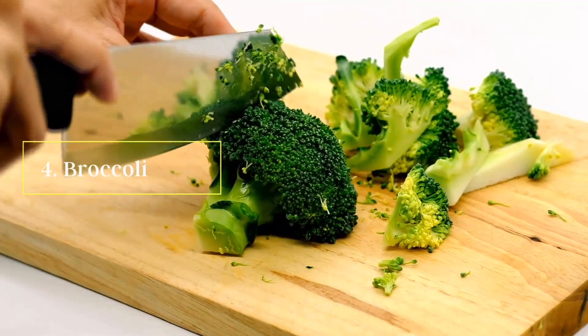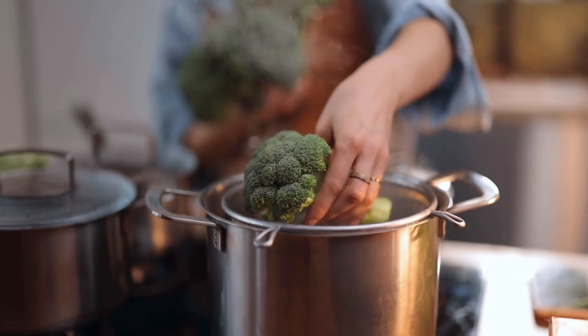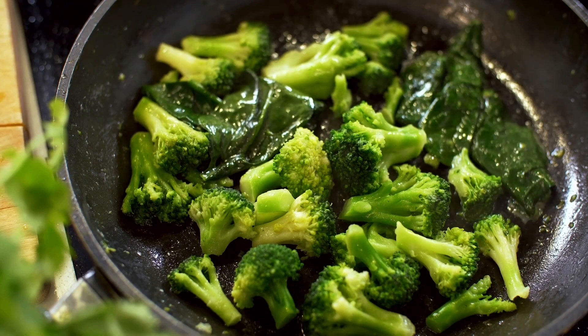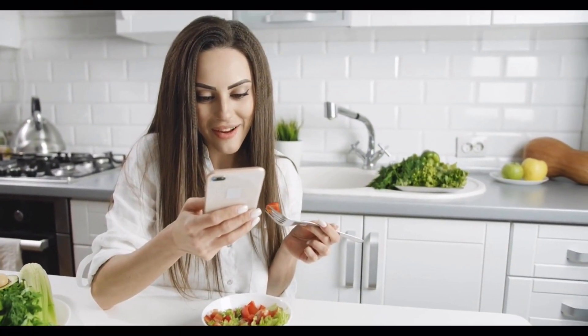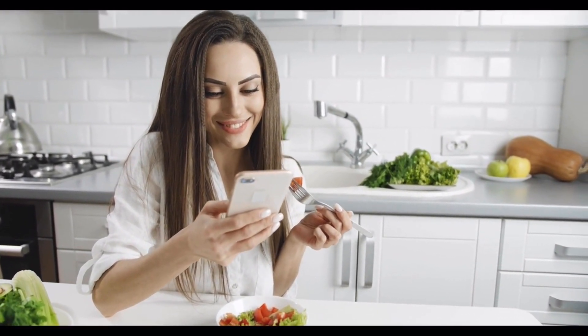Number four: broccoli. Broccoli and other dark green veggies like kale, spinach and collard greens are a significant source of vitamin E and folate. Scientists believe these properties work together to reduce homocysteine levels in the blood, helping to prevent the death of brain nerve cells.